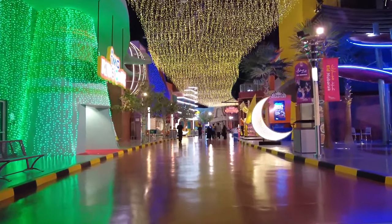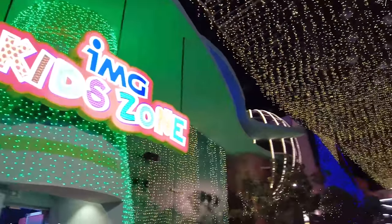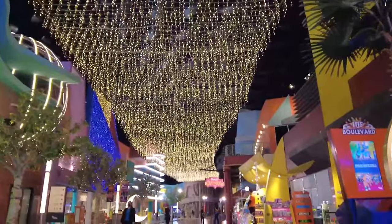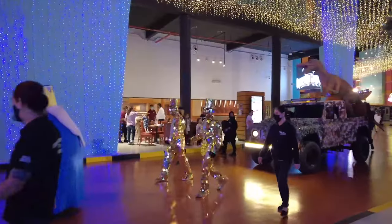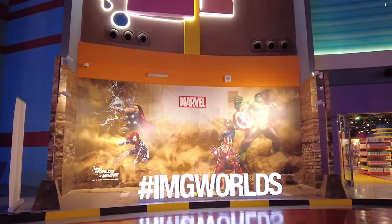IMG Boulevard is the zone which serves as the park's main entrance and is themed like a dynamic city street. It features dining outlets, retail stores, and entertainment options that cater to visitors as they explore other zones.